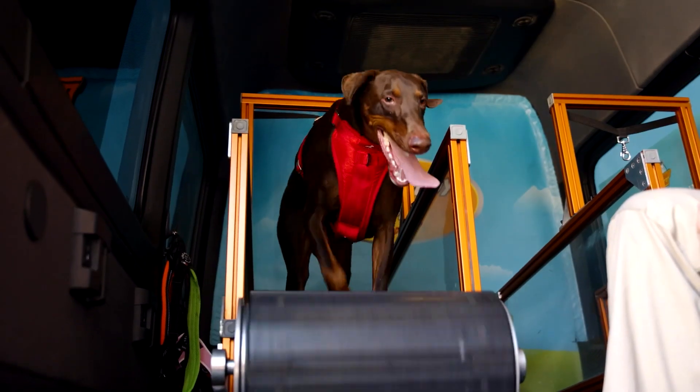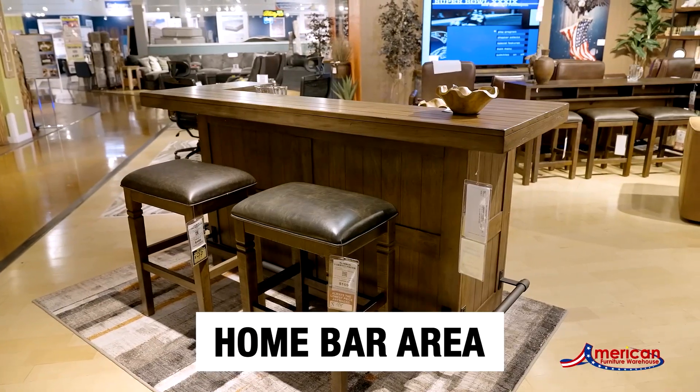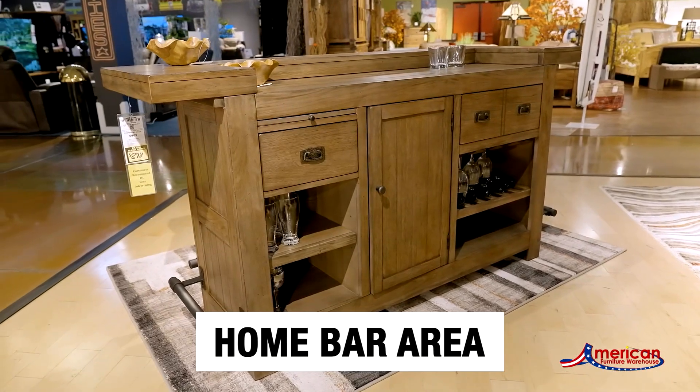Getting your pets some much-needed exercise. If your finances are a struggle because you can't work, there is help for you. Plus, design advice from American Furniture Warehouse. That and much more coming up on Arizona Living.